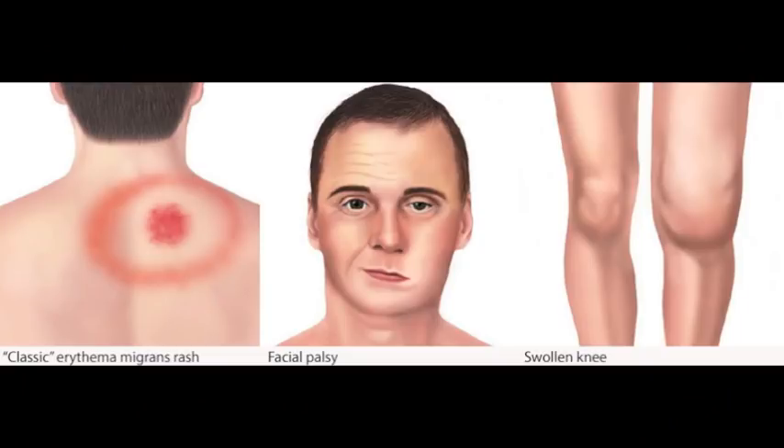If left untreated, you can progress to chronic Lyme disease, where the infection can spread to joints, the heart, and the nervous system. You may see issues with things like swollen knees and other joints, loss of muscle tone in the face, a paralysis or palsy, palpitations, irregular heartbeat, shortness of breath, nerve pain, numbness, and memory loss. Every case is different.